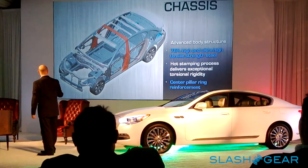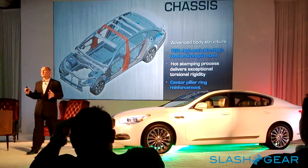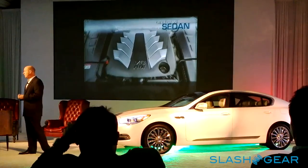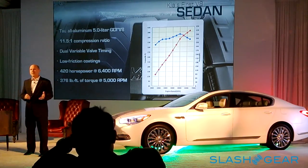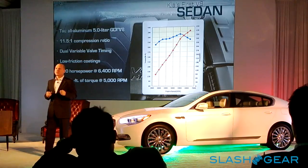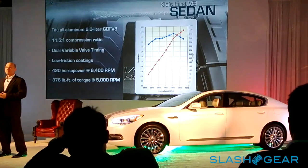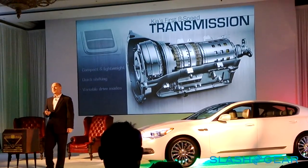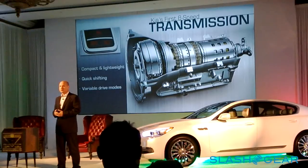We've highlighted one specific area: the center pillar ring that goes through the B-pillars and over the front crossbar, which enhances both rigidity and safety for side impacts. Also for the first time, we're adding a V8 engine to our sedan lineup — the Tau engine family, a 5-liter displacement direct-injected engine. It has an 11.5:1 compression ratio, variable cams on both intake and exhaust, a continuously variable system, delivering a fantastic flat torque curve good for 420 horsepower and 376 lb-ft of torque.